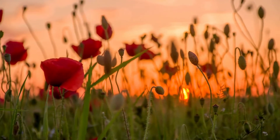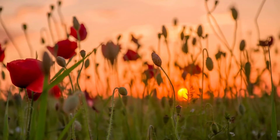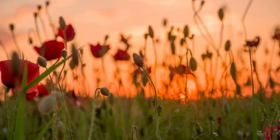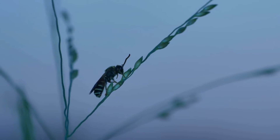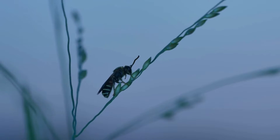After a busy day, bees get tired. And just like us, bees rest when it gets dark so they can be ready for another busy day. Let's sing a lullaby so our little friends can sleep soundly.